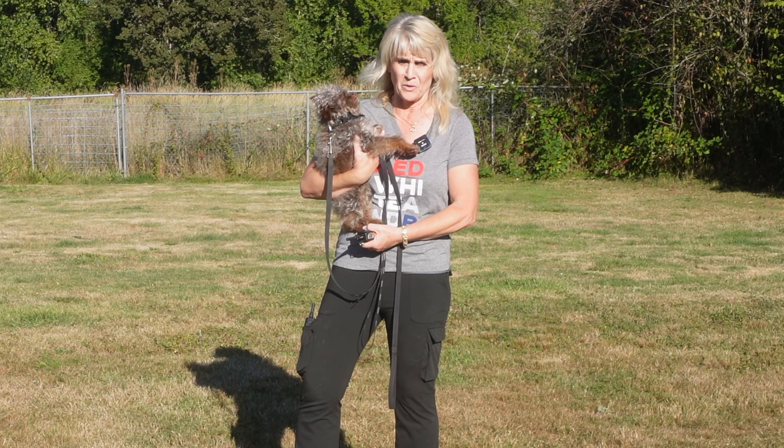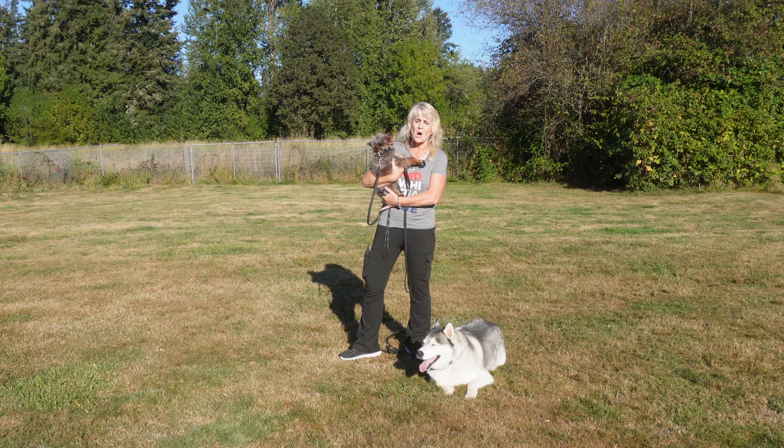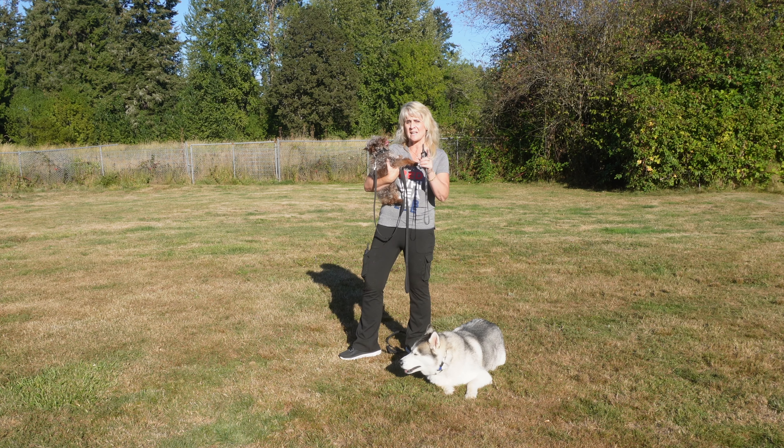Now we're bringing order. Little dogs don't know they're little. I don't know if you've ever heard it, but it's not the size of the dog in the fight, it's the size of the fight in the dog. Little dogs get themselves in trouble — they can get corrected by big dogs and it can kill them.